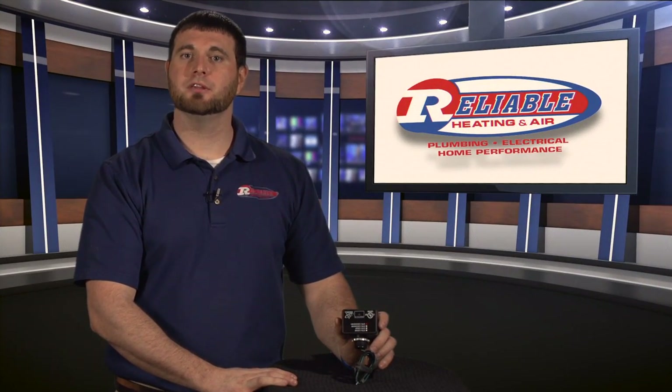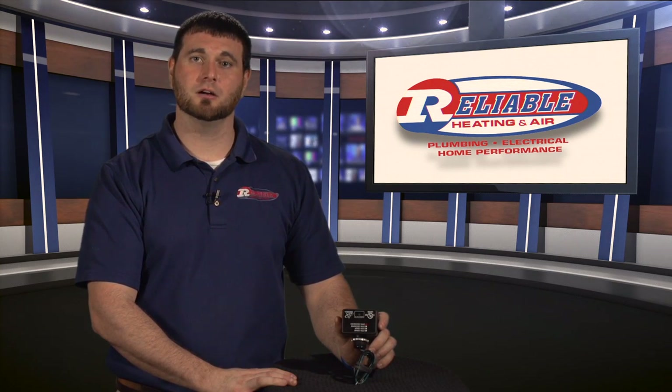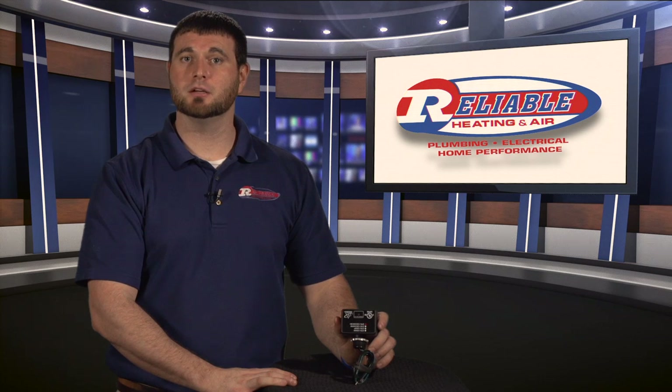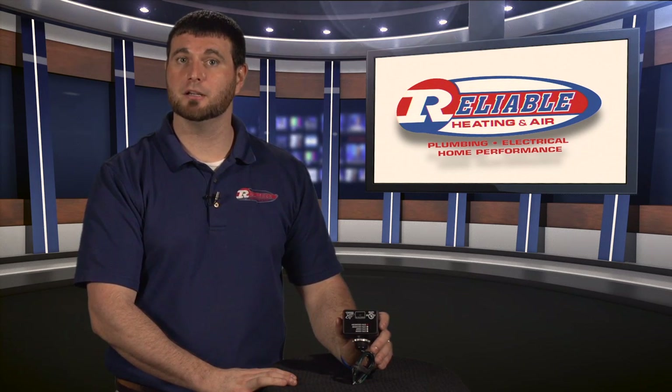When you look around your home and you think about the electronics, most people think about their computers, their TVs, their appliances inside the home. And you'll typically look behind those and what are they always plugged into? A surge protector, because they want to make sure if there's a spike in the electricity that those appliances aren't damaged, because they spend quite a bit of money on them.